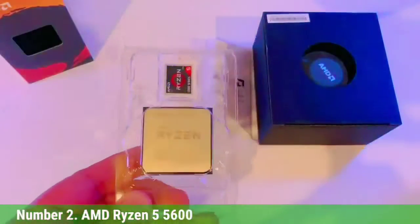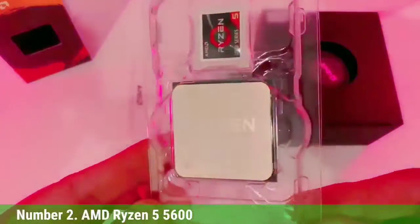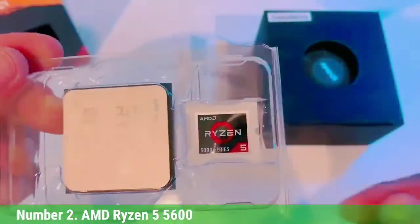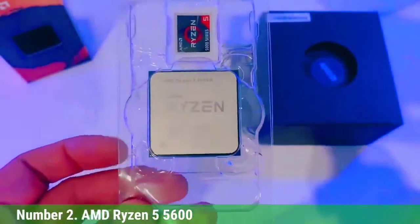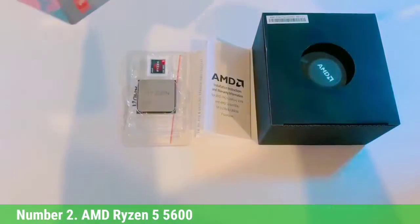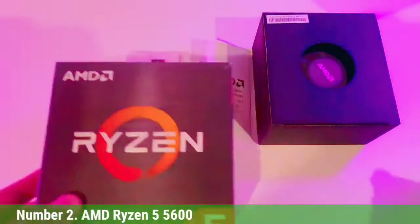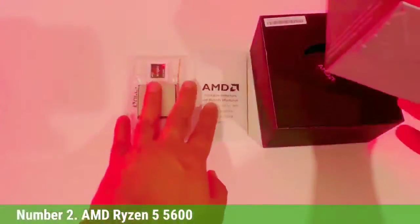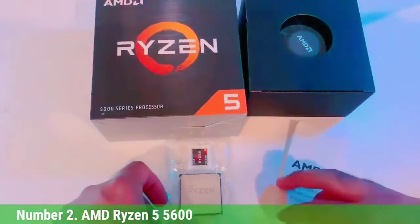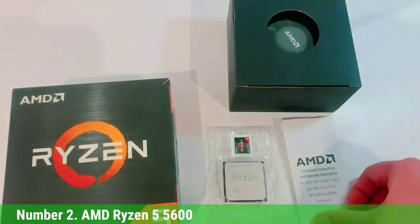The 5600 unseats the Ryzen 5 5600X, a long-time favorite. The 5600X is only approximately 1% faster in gaming and multi-threaded work than the Ryzen 5 5600, but maintains a 4% advantage in single-threaded work. That said, the practical differences between the two chips will be almost imperceptible to the overwhelming majority of users, but the Ryzen 5 5600 costs $35 more, which is absolutely not acceptable given the slim differences. As such, consider the Ryzen 5 5600 the 5600X killer.